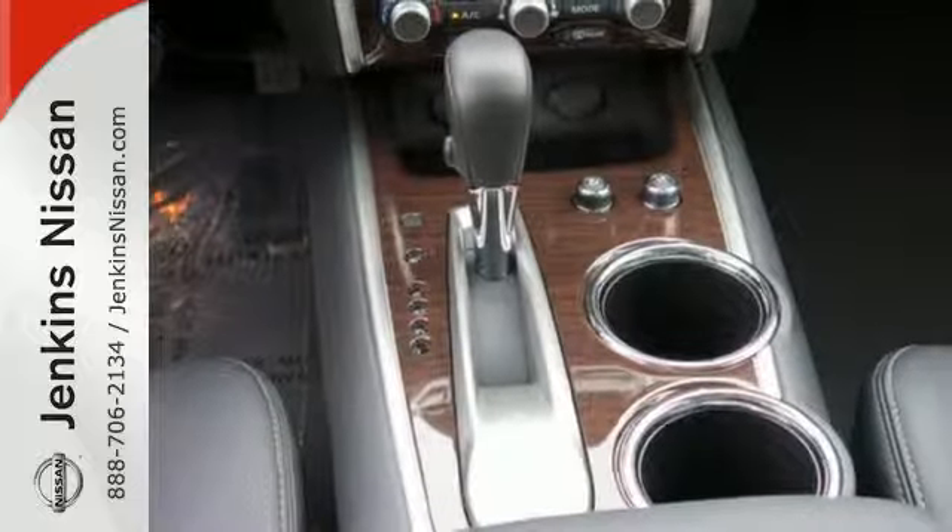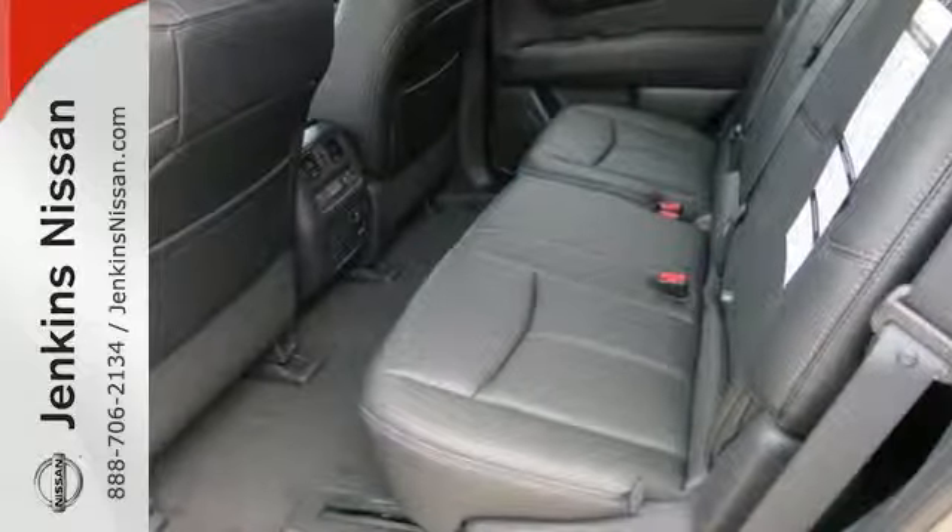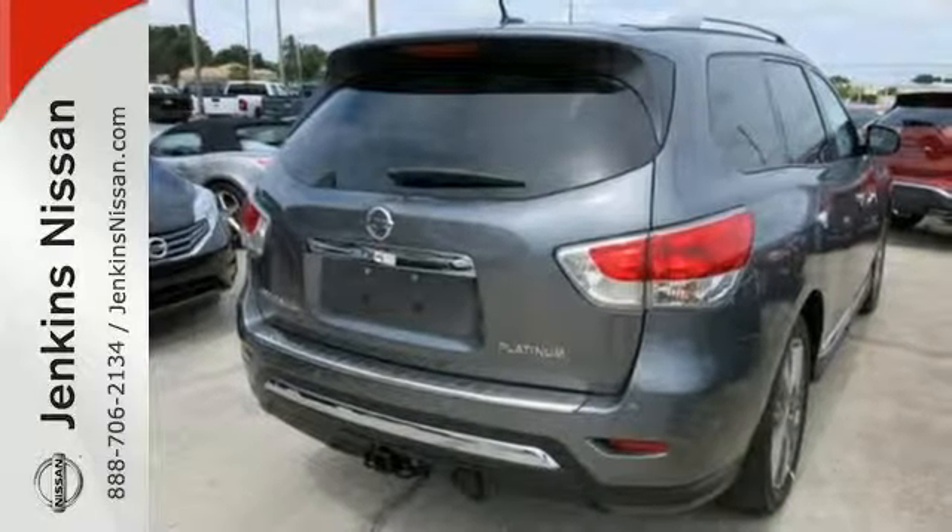How about toughness and efficiency too? Command the all-mode 4x4i dial that takes you from rugged four-wheel drive to a thrifty two-wheel mode effortlessly.